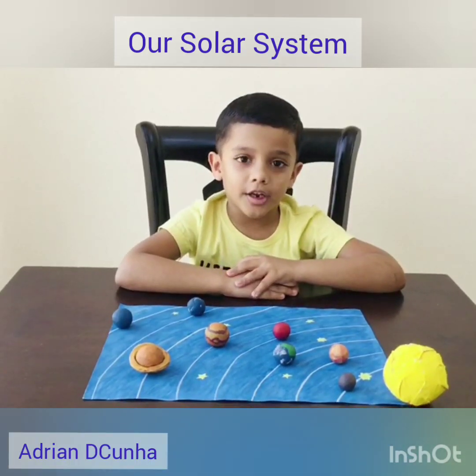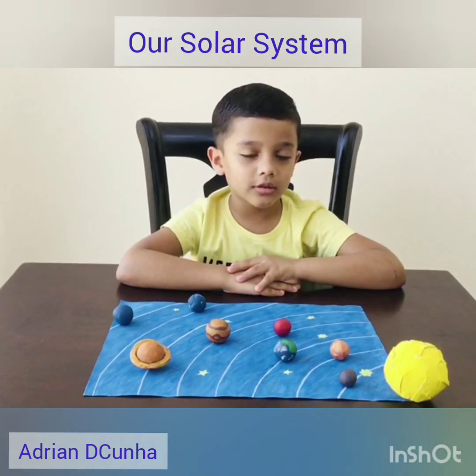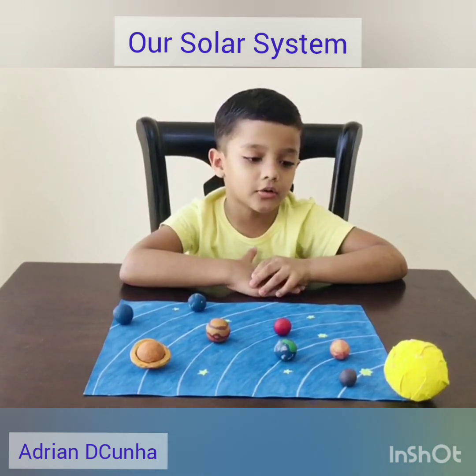Hi friends, my name is Adrian and today I am going to talk about solar system. This is how our solar system looks like with 8 planets orbit around the sun.